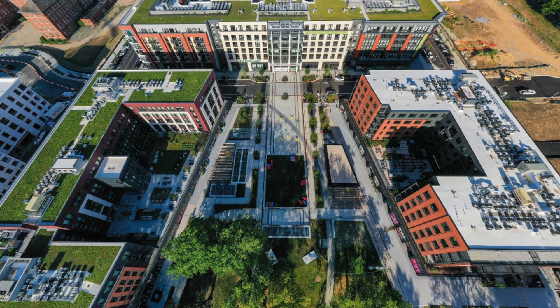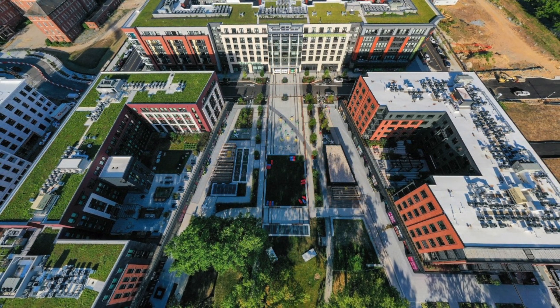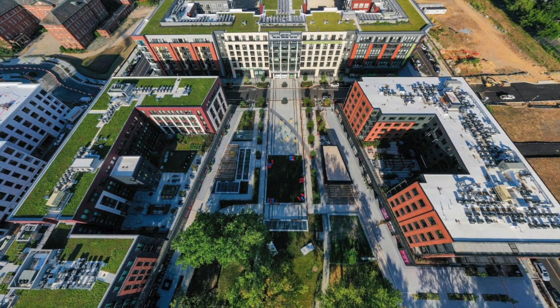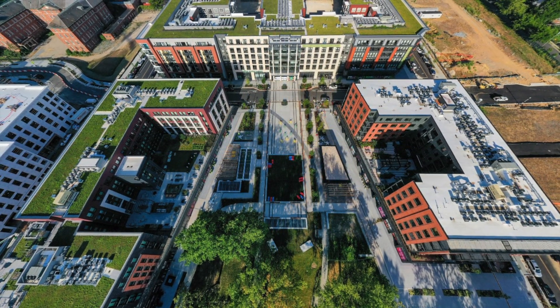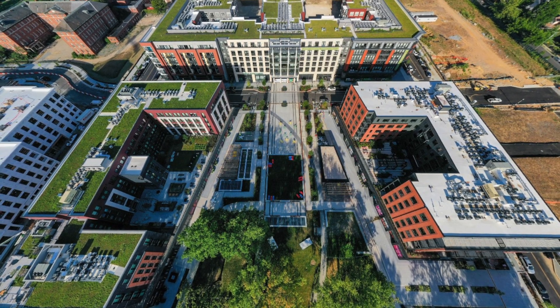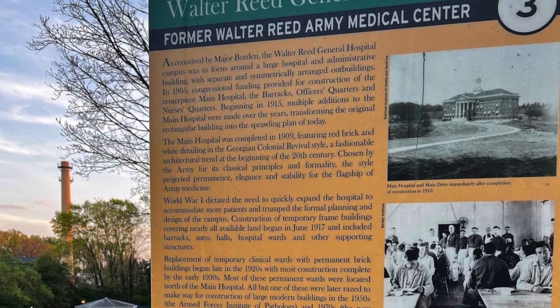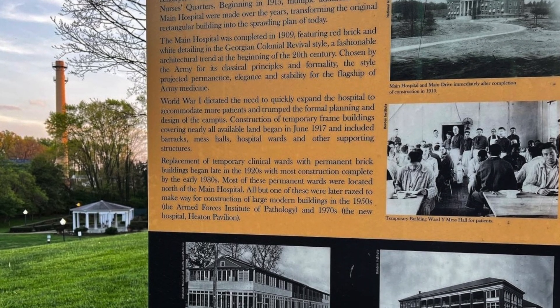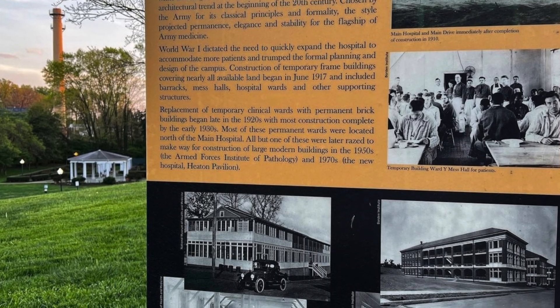Incorporating extensive sustainability features designed to make this LEED goal project a net-zero energy user by 2030, the Parks at Walter Reed is a 66-acre land development of the historic Walter Reed Army Medical Center site, from the master development team of Heinz, Urban Atlantic, and Trident Development Group.